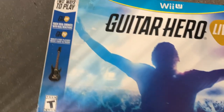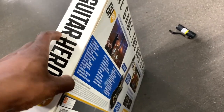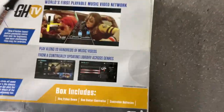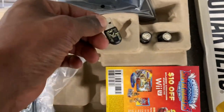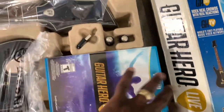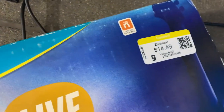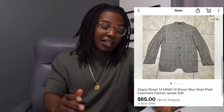Next up is Guitar Hero Live for the Nintendo Wii U. I thought this was going to sell for $150 to $200 but once I got home I realized a lot of people were selling these for $40 to $50. Since this was essentially open box with everything still wrapped up and sealed, I listed it as open box and was able to grab $60 for it. I spent $15 for it and shipped it via FedEx since the package was a little too long for Pirate Ship.